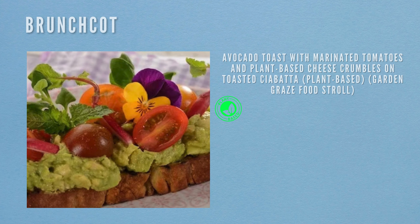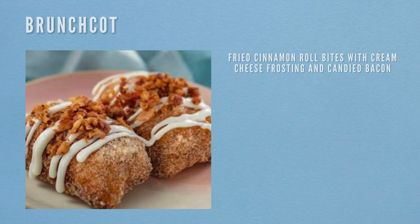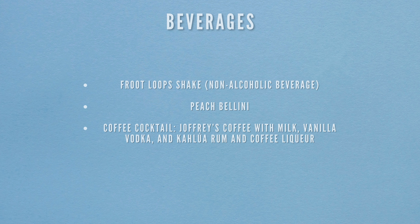Next location is the Brunch Cot. Food items include avocado toast with marinated tomatoes and plant-based cheese crumbles on toasted ciabatta (plant-based, Garden Graze), biscuit and gravy with Impossible chicken fried steak and Impossible sausage gravy (new to the menu), and fried cinnamon roll bites with cream cheese frosting and candied bacon for dessert. Beverages include a Fruit Loop shake (non-alcoholic), a peach bellini, and a coffee cocktail made with Joffrey's coffee, milk, vanilla vodka, rum and coffee liqueur.